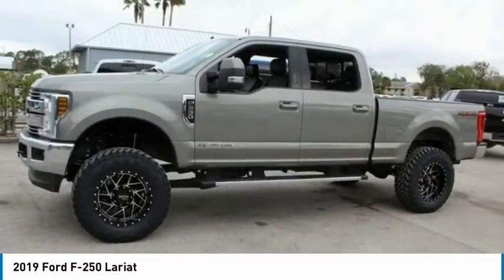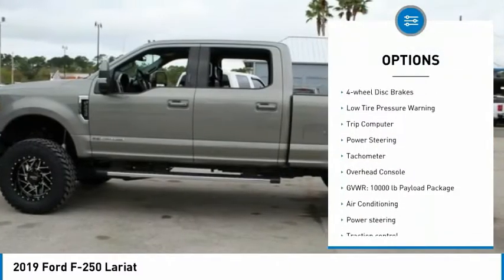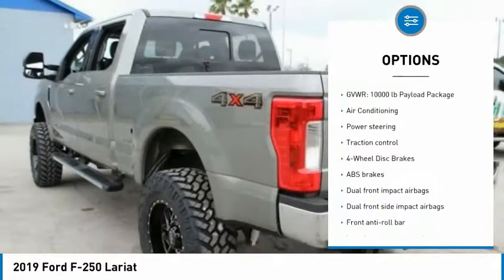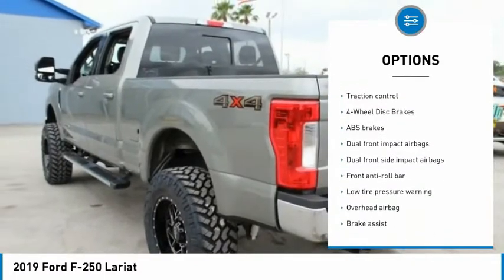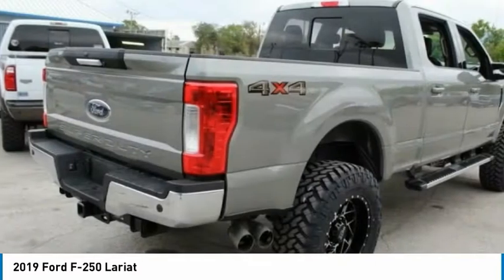Here are some of this vehicle's great options: electronic stability control, brake assist, traction control, four-wheel disc brakes, low tire pressure warning, trip computer, power steering, tachometer, overhead console.